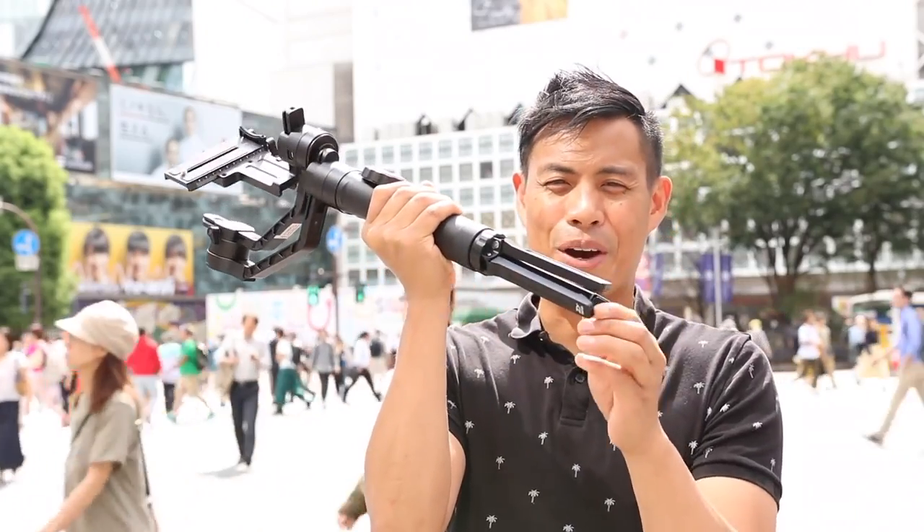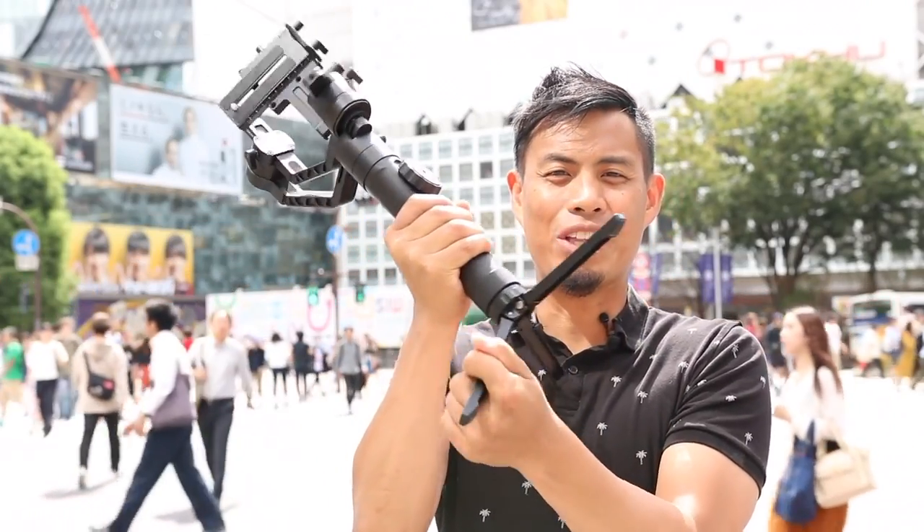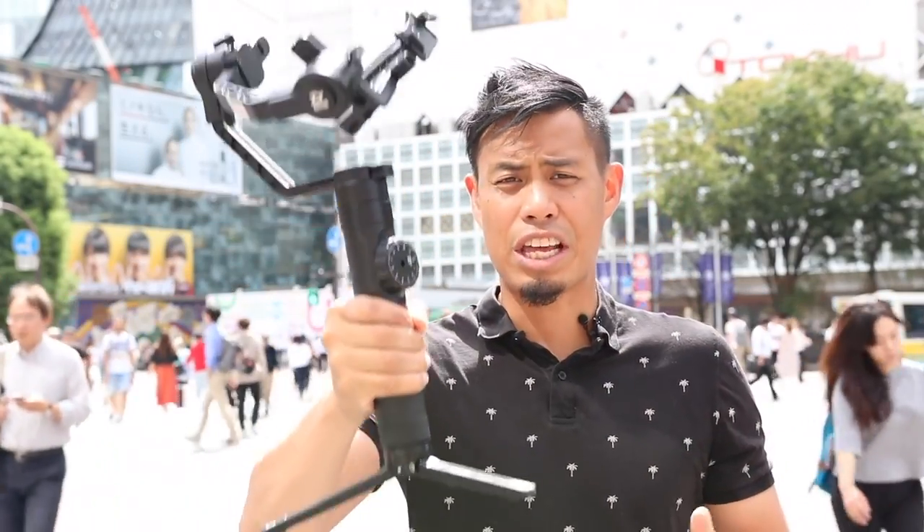Plus, it came with a cool tripod so that when you fold it out like this, you can just prop it up without any problems. And if you guys are interested in the Crane 2, I'll leave a link in the description. And like always, if you guys want to see more of my adventures in Tokyo or Japan, hit that subscribe button, and I'll catch you guys in the next one.